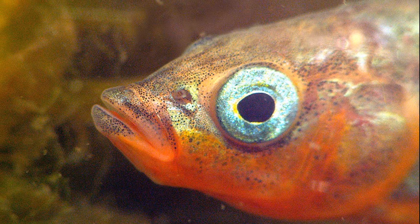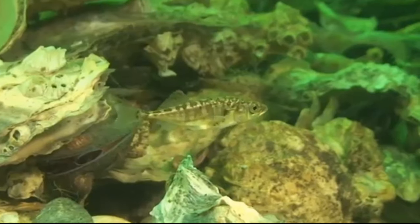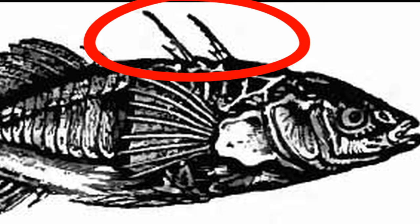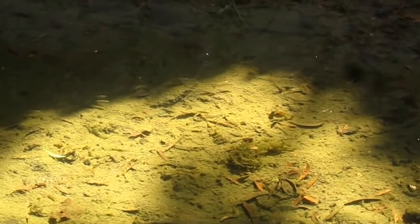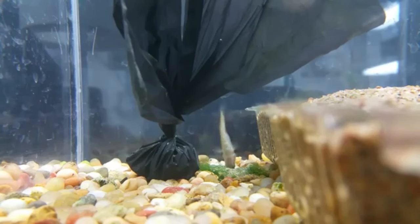They have highly protrusable mouths and no scales. Some species have bony plates. The back of a stickleback has a row of spines. Most adults are only a few inches long. They primarily feed on small crustaceans and fish larvae.